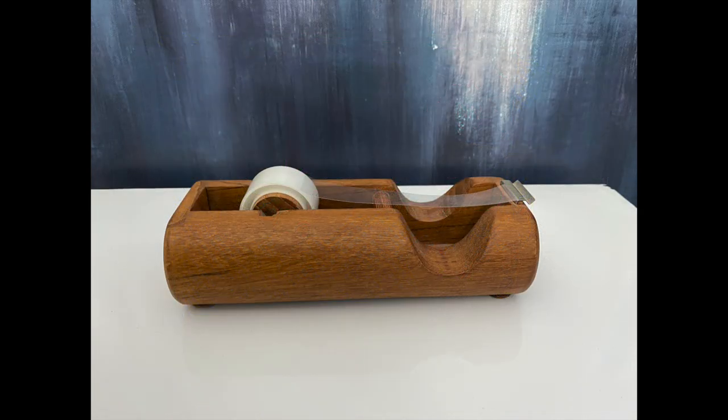I love this tape dispenser and will be keeping this one. I love the shape and will be getting a lot of use out of it now that it is Christmas present wrapping season.